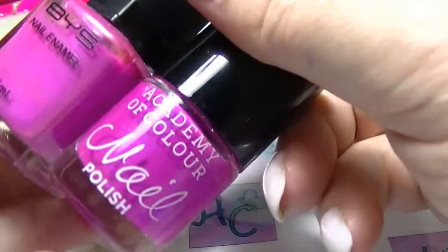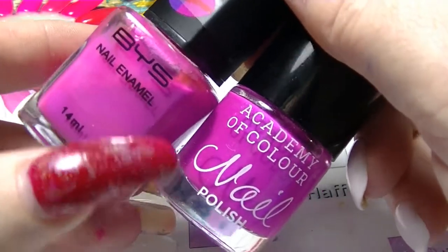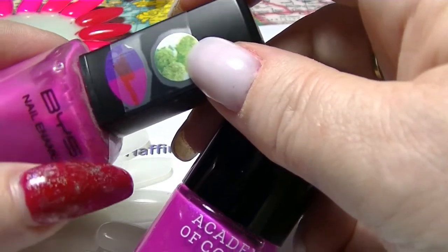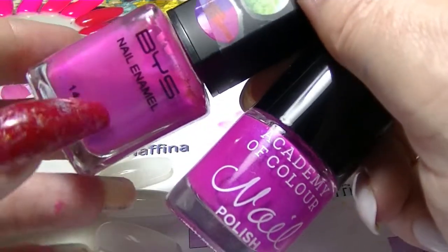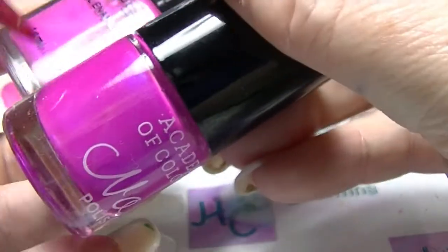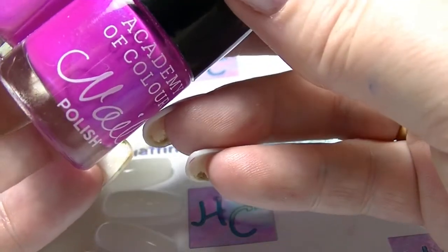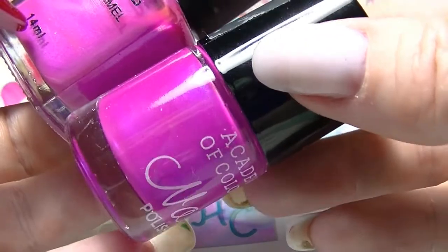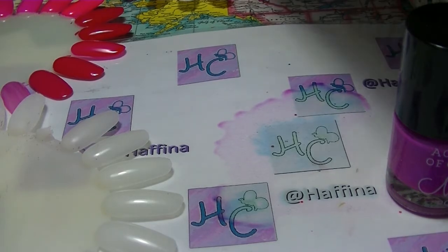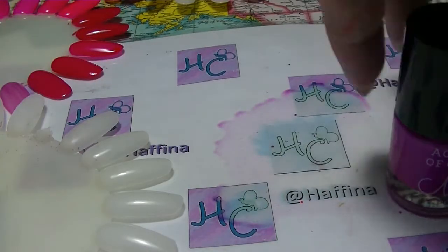The third duo: this one from BYS is called Bright Purple — I know, it's pink. This little sticker tells you this used to be a thermal: it started out as purple and went to pink depending on the temperature. The thermal property no longer works and so it has just changed to pink and stayed there, and it has a shimmer in it. This one here is from Academy of Colour — it doesn't have a name, none of the Academy of Colour ones have a name — but it is a similar pink with a similar kind of shimmer. I've noticed I have quite a few pinks with purple shimmers; apparently I am drawn to that.